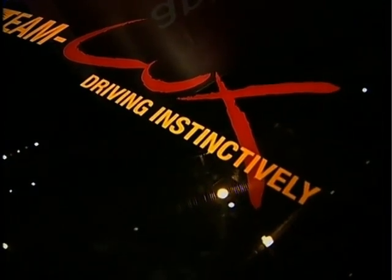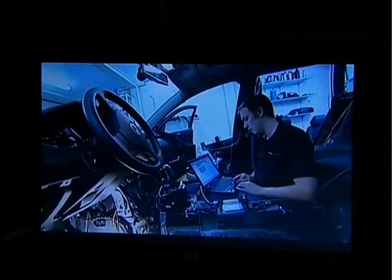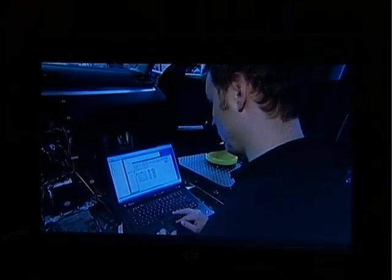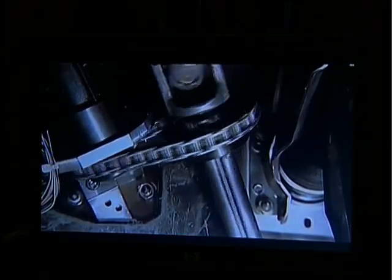An onboard computer processes and acts on the information using software developed by the IBO Automobile Sensor Company. The actuators for steering, braking, gear shift and accelerator are a mixture of mechanical and electronic components all controlled by the central computer.